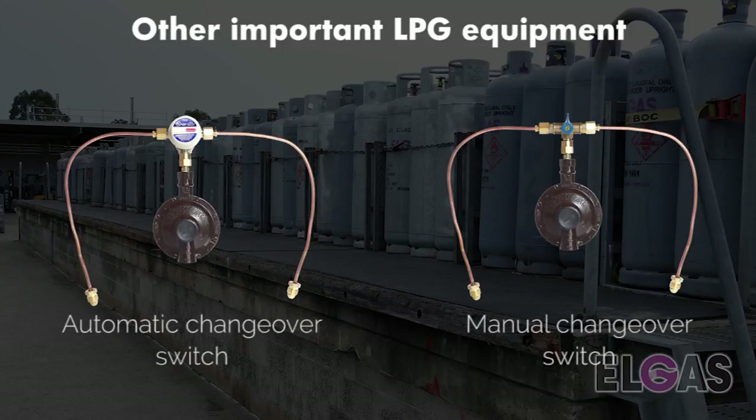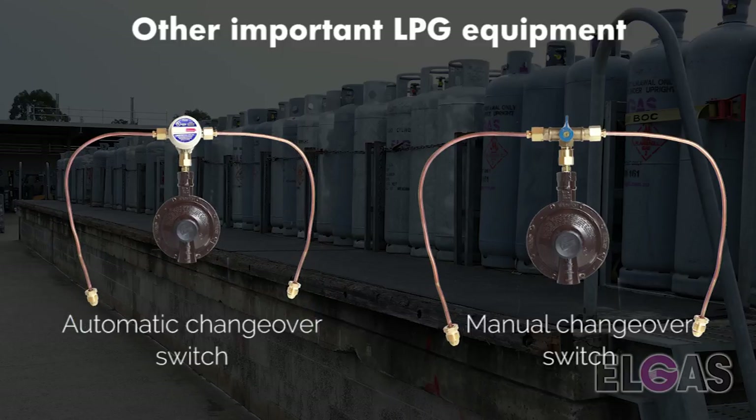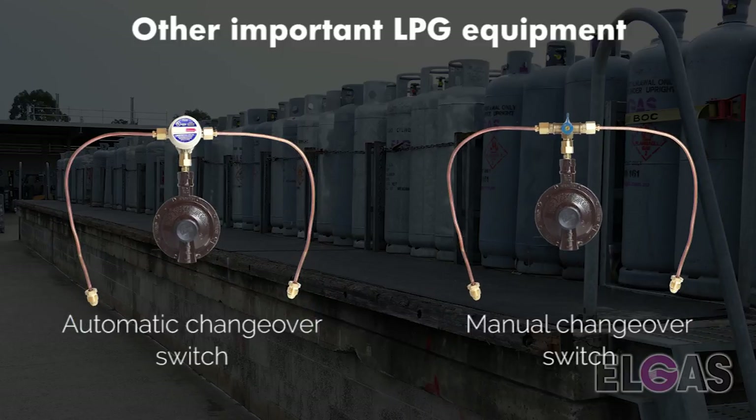A changeover switch is a valve that switches over to the second full cylinder when the cylinder being used becomes empty. It is commonly found on installations of 2x45kg exchange cylinders. A changeover process can happen automatically or manually. An automatic changeover will automatically switch from the cylinder that runs out to the full cylinder when the pressure drops. With a manual changeover, when your first cylinder runs out, you will have to manually move the changeover switch so that it points towards the full cylinder, then open the valve on the cylinder to recommence gas supply. With the Elgas EasyGas system, a changeover switch is not required as the installation is usually fitted with a T-piece, which draws off both cylinders at the same time.